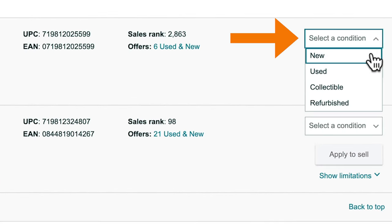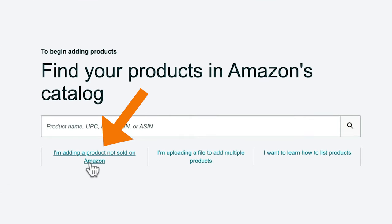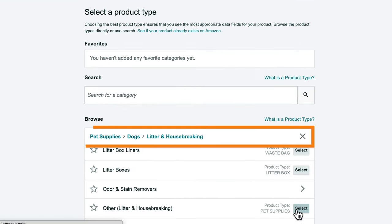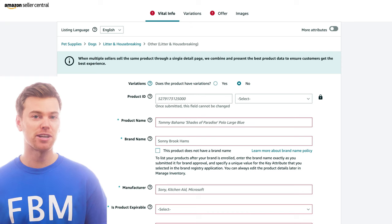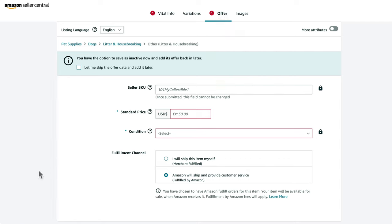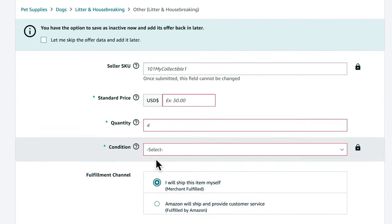Select if you're selling it new or used and click Sell This Product. Now, if you're doing private label, you want to click I'm Adding a Product Not Sold on Amazon. Then select your category. Now you can begin building out your listing. The first thing you need to do is change the fulfillment channel to FBM. To do that, click Offer, and then come down to the fulfillment channel section. Then simply switch it to I Will Ship This Item Myself.